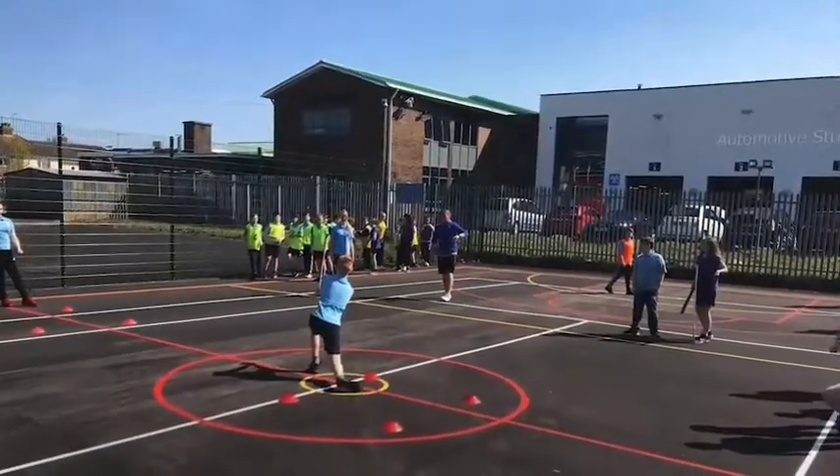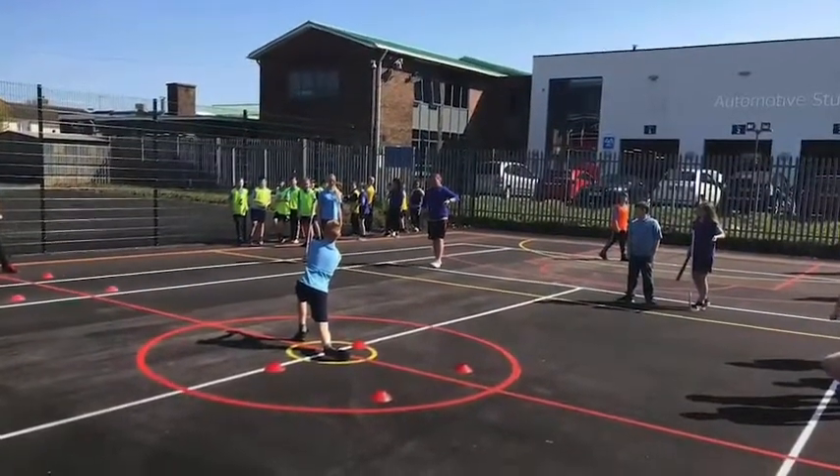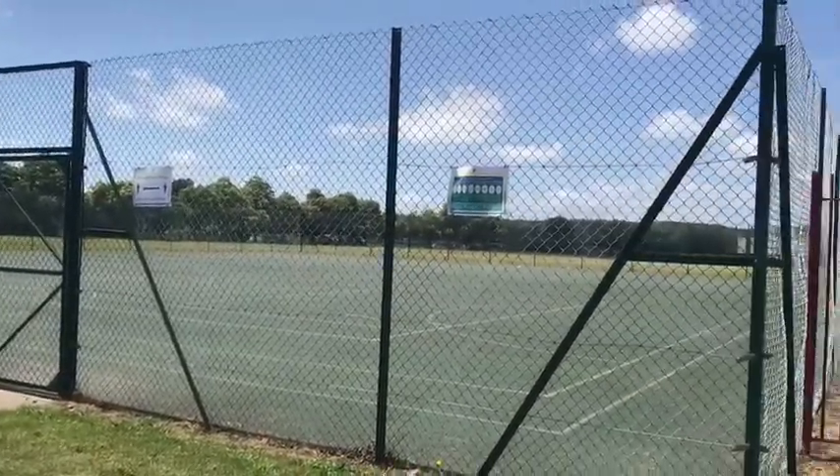At Crestford, PE is a very popular subject and we have lots of school teams that you can take part in. On the Cherbourg campus we have a sports hall and we also have two hard court areas that are open to you at break time. We also have a school field. The only time you can't go on the school field at break times is when the weather is wet.